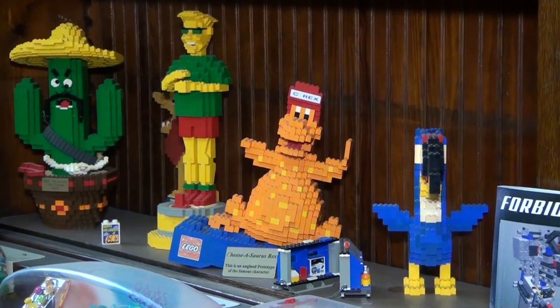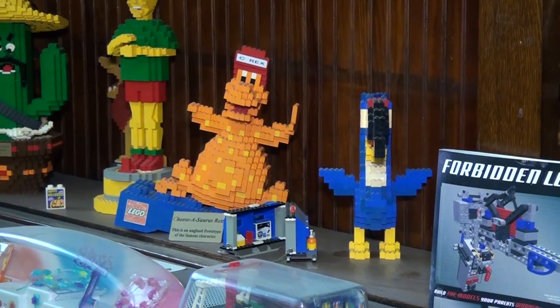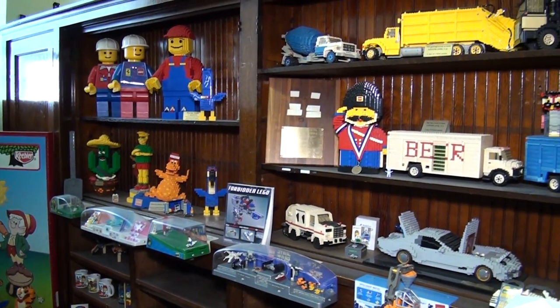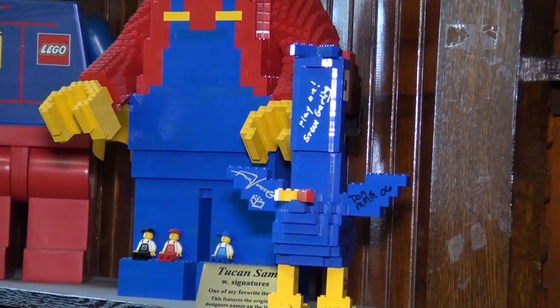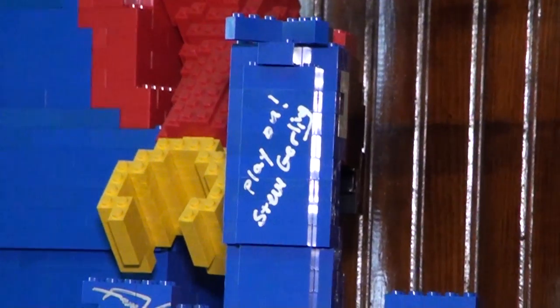I actually found him from the original builder and I got him to this day. Another one that I got was at the BrickFest auction years and years ago — that was the Toucan Sam with the original signatures on it, so that's one of my favorites. That was actually my first show I ever went to, and I won it at the charity auction.